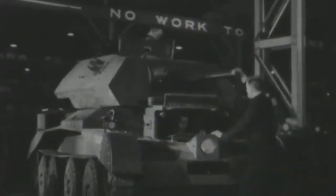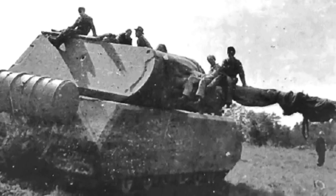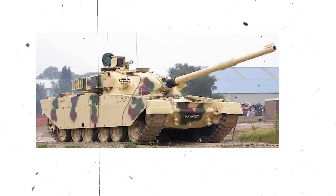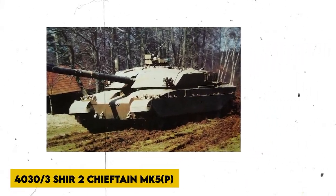The FV 4034 Challenger 1 is a British main battle tank that served in the British Army from 1983 to 2001 before being replaced by the Challenger 2. After extensive modifications, it is now used as the Royal Jordanian Army's main battle tank, with variants to be upgraded with the unmanned Falcon turret. The former Military Vehicles and Engineering Establishment near Chobham in Surrey developed the Challenger in response to an Iranian order for an improved version of the Chieftain line of tanks — the FV 4031, FV 4032 Shir Lion 1, and FV 4033 Shir 2 Chieftain MK5P.